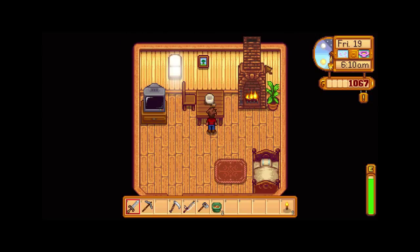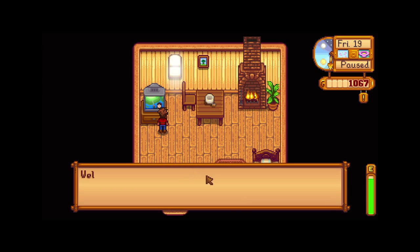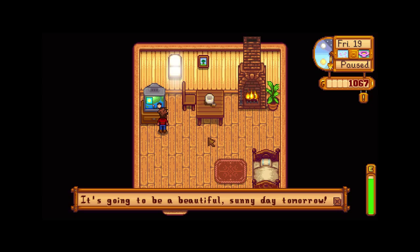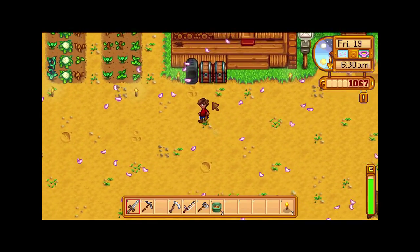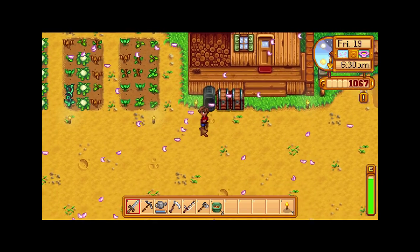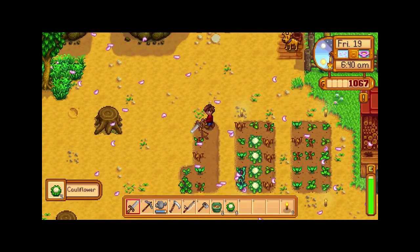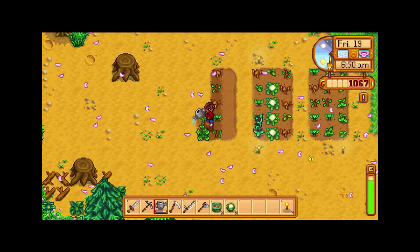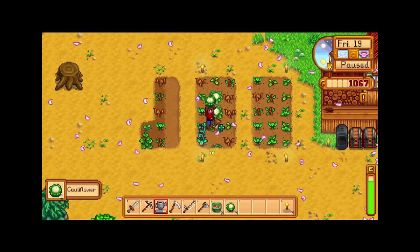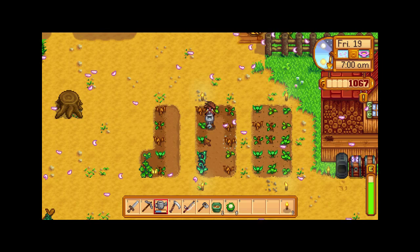Good morning and welcome back to Stardew Valley. Today is Friday the 19th of spring, let's go see what today's gonna bring. Tomorrow is also gonna be a sunny day. Today we got a lot of pollen in the air. We're gonna come over here and water our plants and harvest this cauliflower. Since spring is coming to an end I don't think I'm going to buy any other cauliflower seeds to plant because they'll take too long to grow.